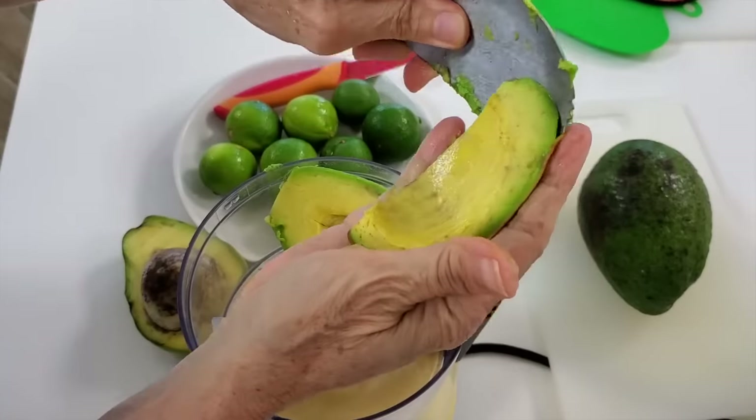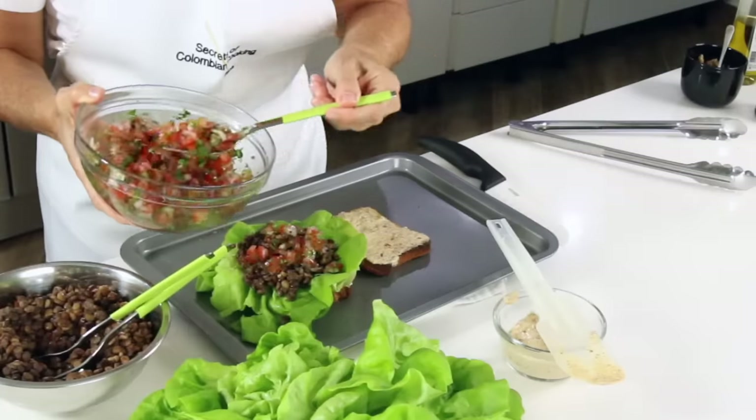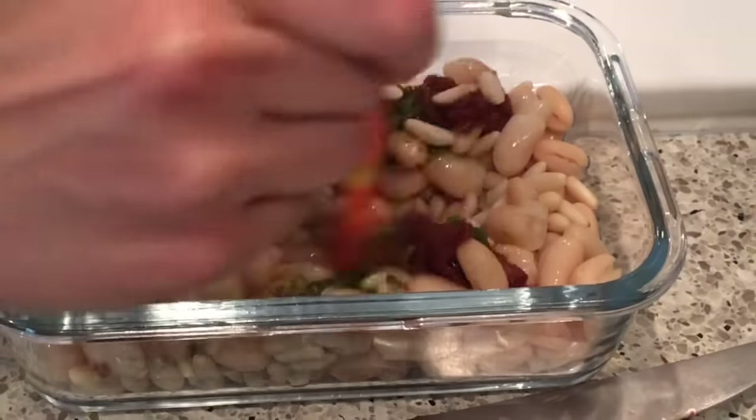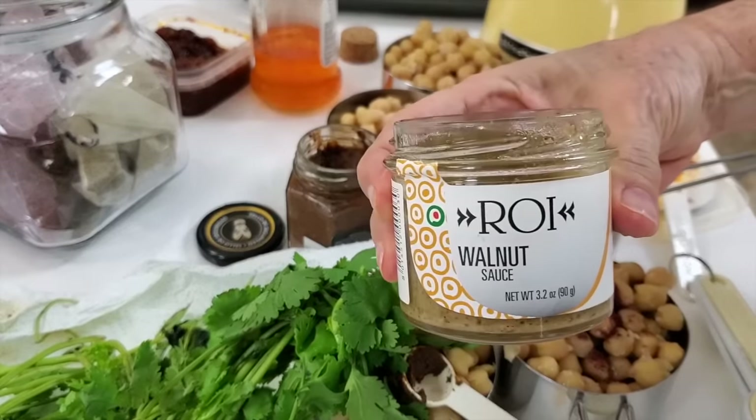Serve beans with plain yogurt, avocado, pico de gallo, and many more amazing recipes or ingredients that you're going to find on the YouTube channel.